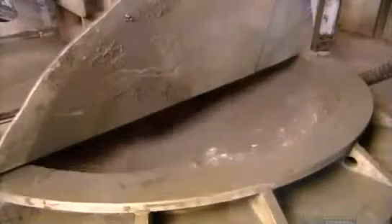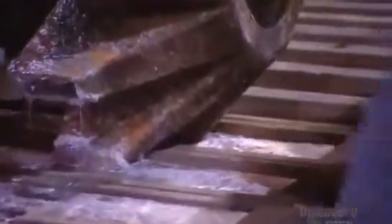The molten lead goes into a big steel kettle where it's mixed with caustic soda. This causes some remaining contaminants to float to the surface so they can be removed. The liquid lead is now fairly pure, so it's time to pour.